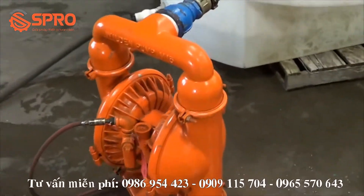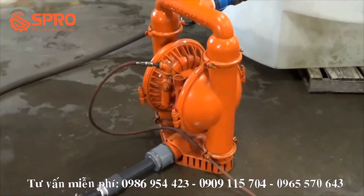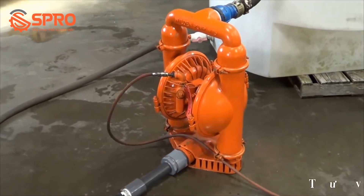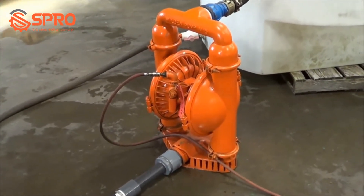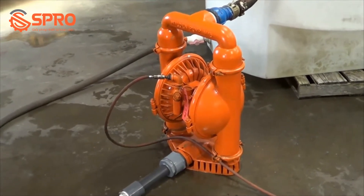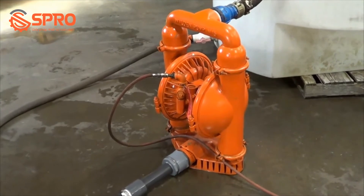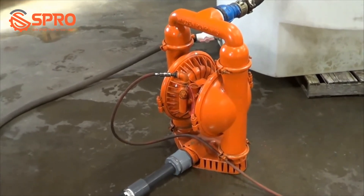Once again, this is Wilden's M15. If you're interested in this unit or have any questions, please contact Lanco Corporation at 616-887-8300 or online at www.lanco-corp.com. Thank you for watching and have a great day.